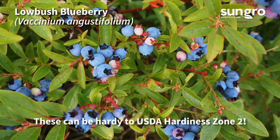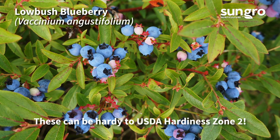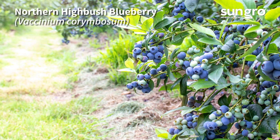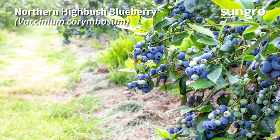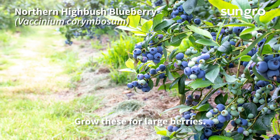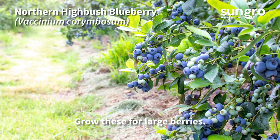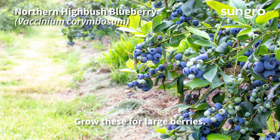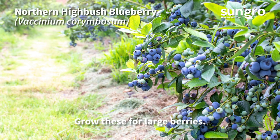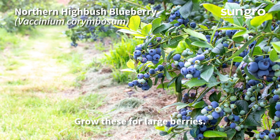Northern highbush blueberries are most popular with home gardeners because they're hardy, produce lots of big berries, and have brilliant fall color. The variety Blue Ray has extra large fruits, early to mid season. Duke is high-yielding with upright shrubs, and Elliot is a good late producer.